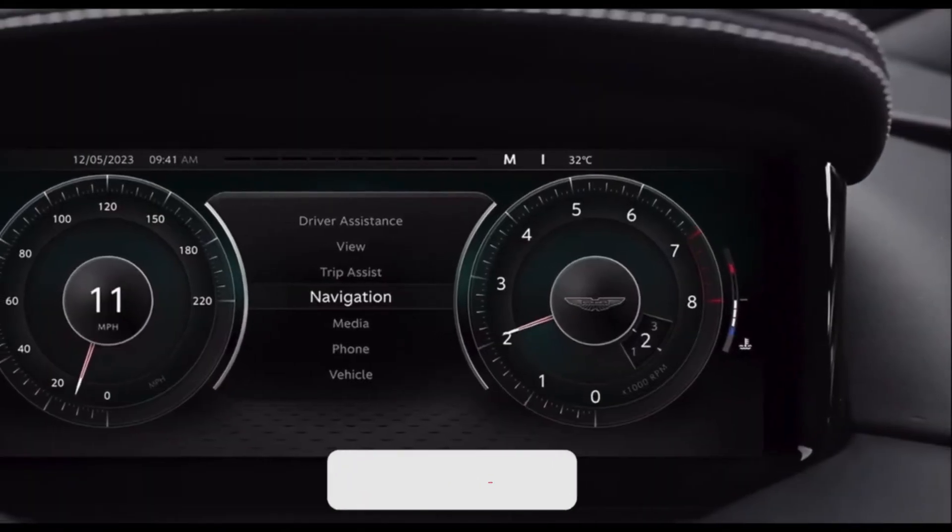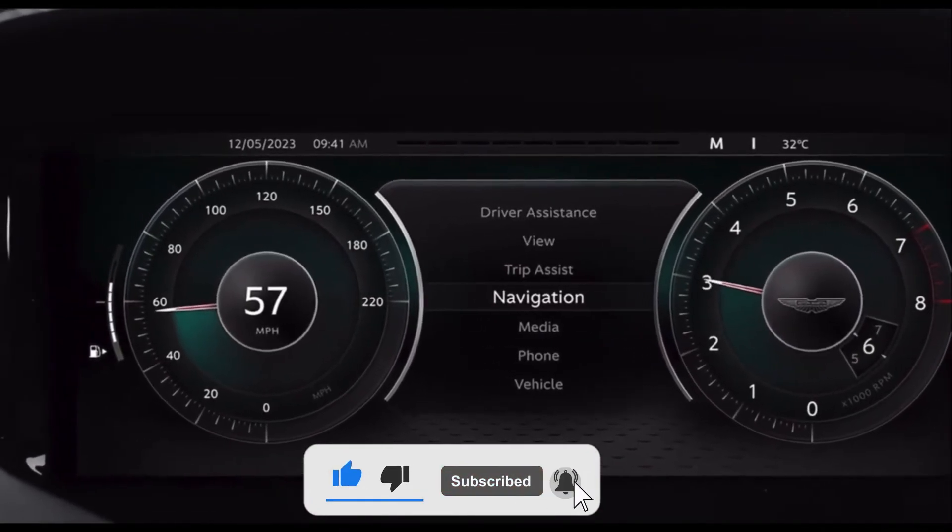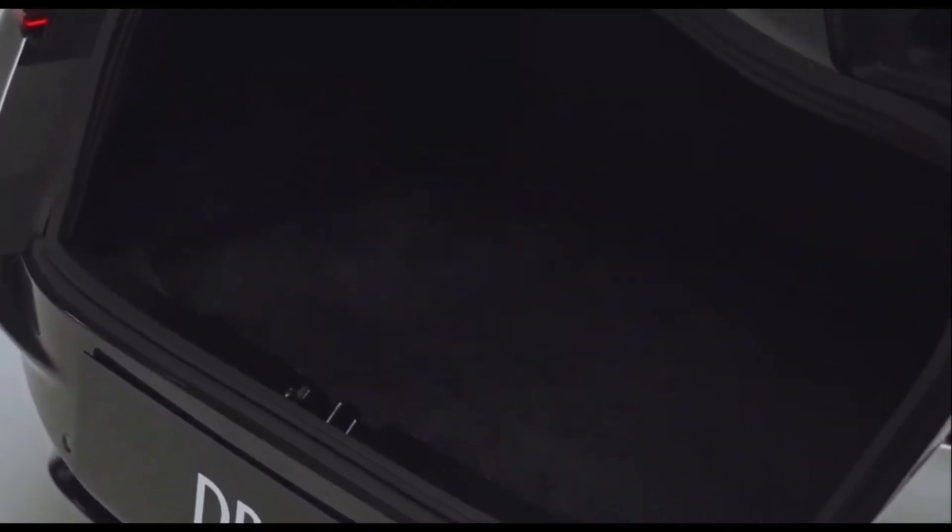If you enjoyed this video, don't forget to give it a thumbs up and subscribe to the channel for more car reviews and other cool content. Thanks for watching, and I'll see you in the next one.